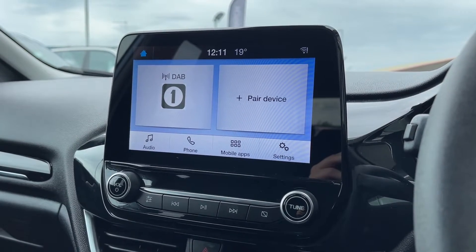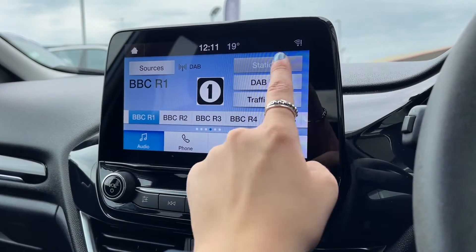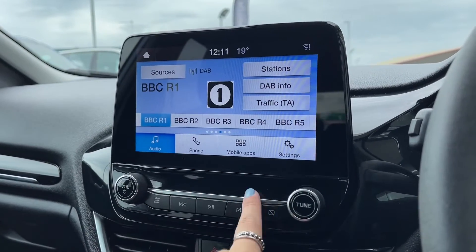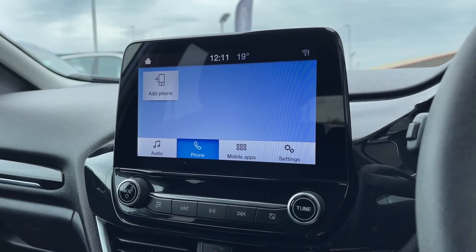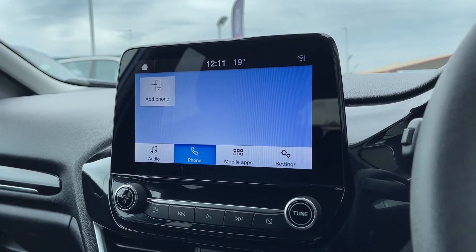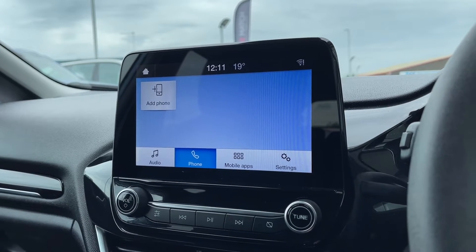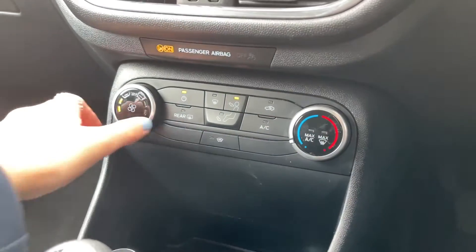Continuing onto the main touchscreen display on the dashboard — you can use your finger to go through all the different settings. One of the features included is DAB, FM, and AM radio stations, giving you a huge range of stations covering every type of music genre. Your car also comes with Bluetooth telephone connectivity, allowing you to make or receive calls without needing to pick up your phone, making it both a great high-tech feature and a safety feature.